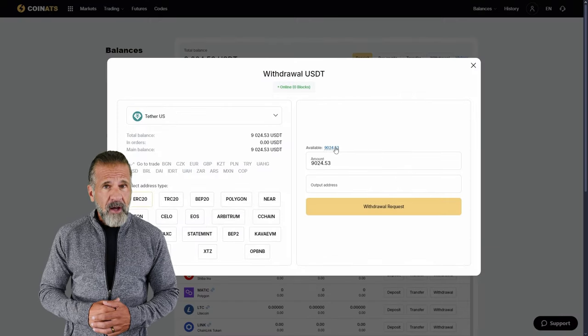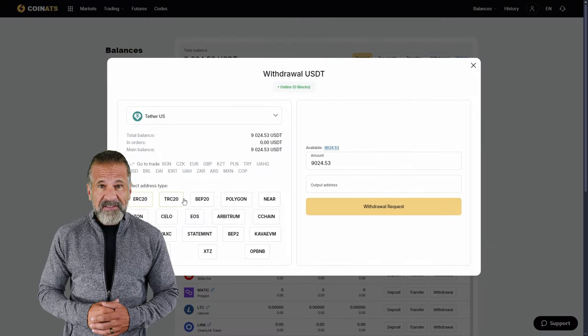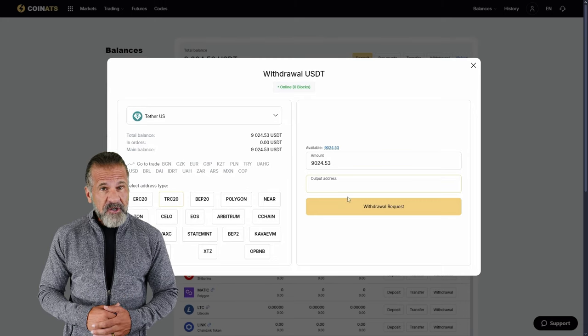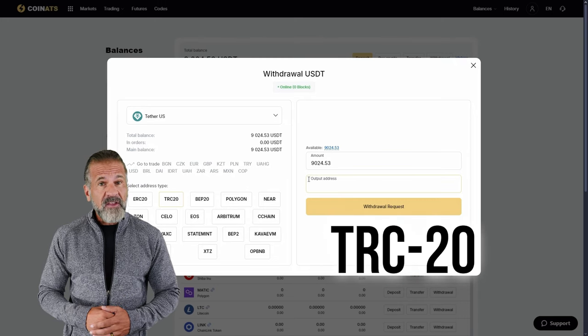To do this, go to the Withdraw Funds tab on Coinats, enter your Binance wallet address, and specify the amount — $9,040 in my case. For a faster withdrawal, I recommend selecting USDT TRC-20.